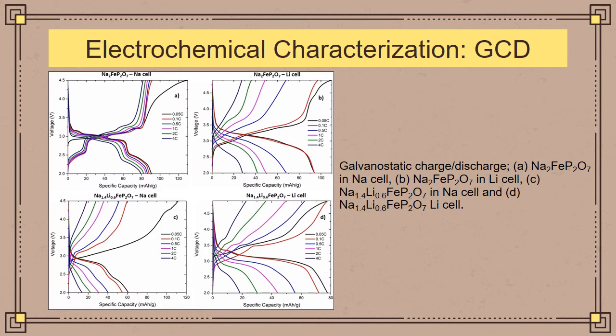Moving on to electrochemical characterization: the following figure shows the galvanostatic charge-discharge curves tested for both the baseline and lithium-substituted material. The materials were tested in both sodium cells, which use sodium metal as the anode, and lithium cells, which use lithium metal as the anode. The baseline material shows stable performance at all C-rates in the sodium cell. However, in the lithium cell, due to formation of a solid electrolyte interface that obstructs lithium ion diffusion, performance is lower. In the lithium-substituted sample, overall performance is lower for all cells compared to the baseline, as lithium substitution caused crystal structure imbalance due to lithium having a lower ionic radius than sodium.